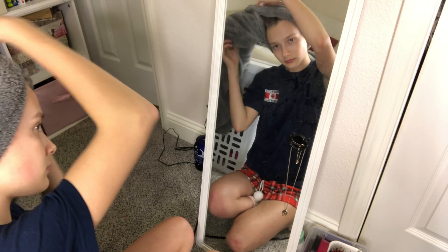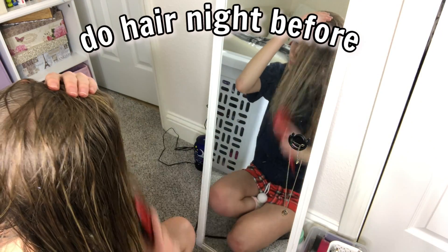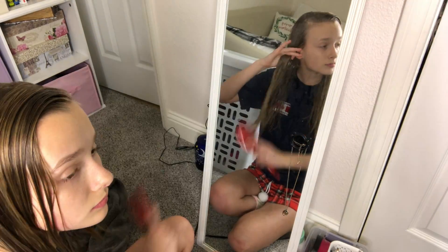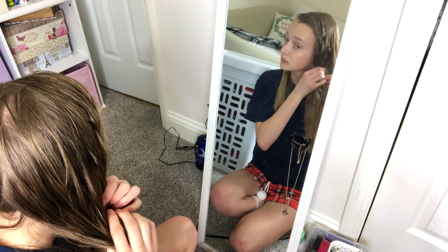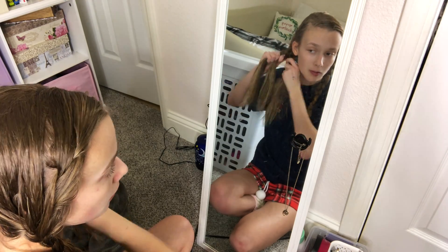The first important thing that a lot of people forget is that you need to start getting ready the night before. A couple ways you can do this: you can braid your hair — french braid it. I am absolutely terrible at french braiding, but it's a really cool way to get some no-heat waves. Or if your hair actually holds heat really well, you can curl or straighten your hair the night before.